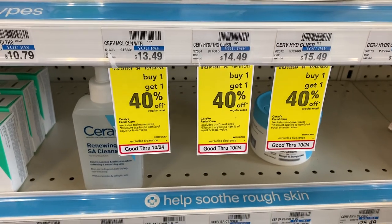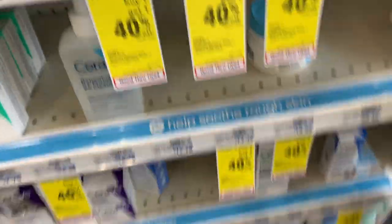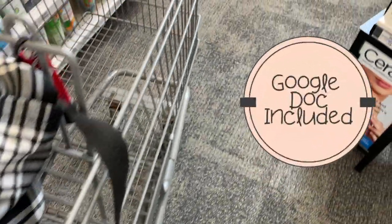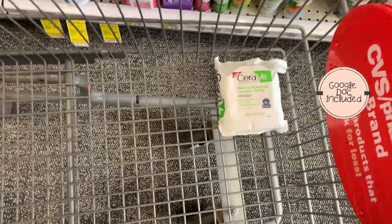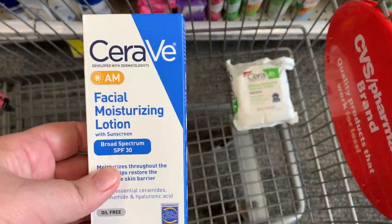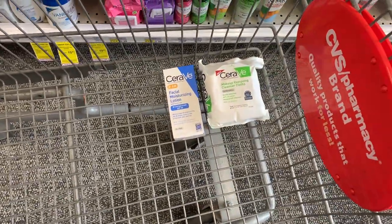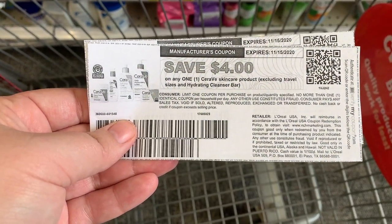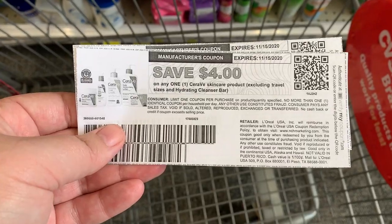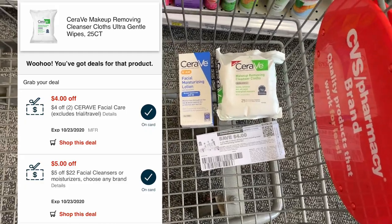The first thing I'm going to grab is the CeraVe facial products. I'm going to grab the makeup removing wipes — I've never gotten these before and the package feels like a pillow, it's amazing. Then I'm going to get the CeraVe AM facial moisturizing lotion for $13.99, but I swapped it out for the PM. I'm going to use four dollar off coupons from the CeraVe website, then a five off $22 facial care CRT as well as a four off two CeraVe products CRT.